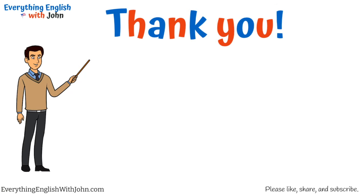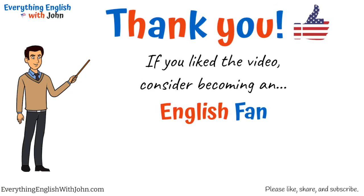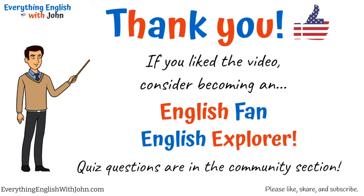Thanks for watching. If you liked the video, consider joining the channel and becoming an English fan or English explorer. Remember, quiz questions are in the community section. Please like, share, and subscribe, and see you in the next lesson.